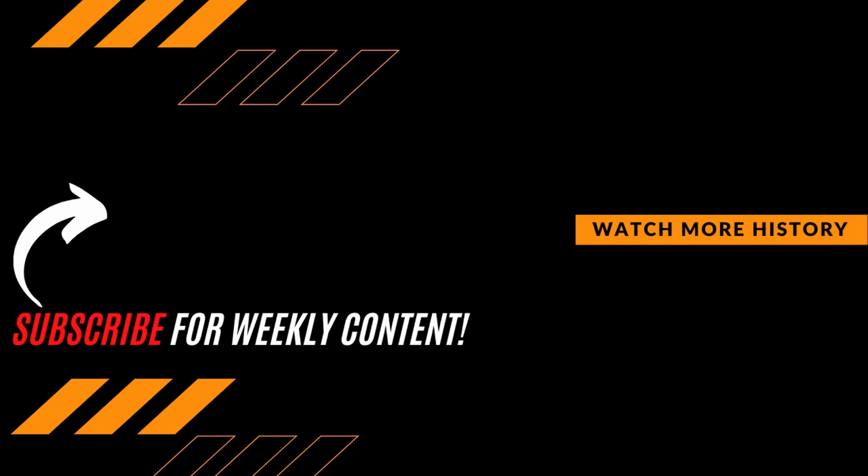As always guys, thanks for watching. Be sure to hit that subscribe button if you want to expand your knowledge and join the growing Premiere History community.